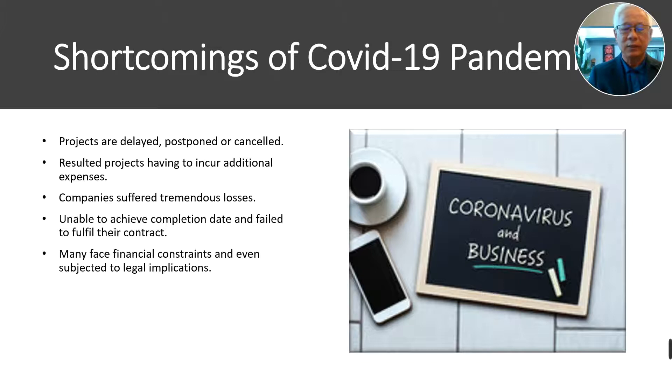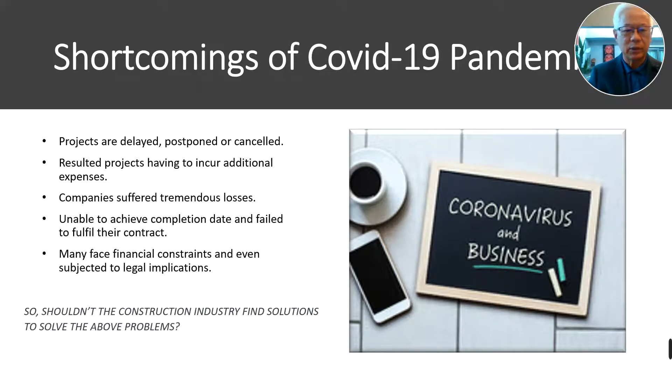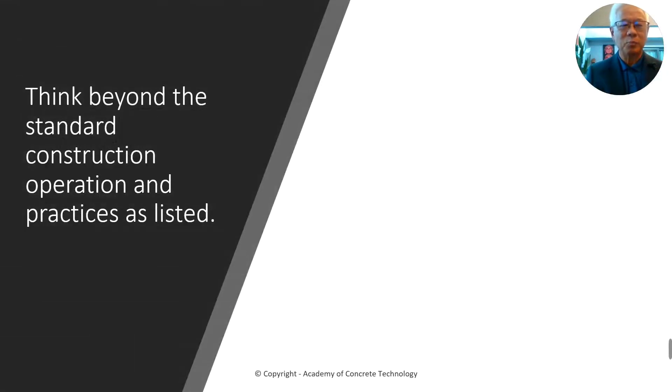Subsequently, because of financial constraints, some of them have even had to face legal suits and implications. So, shouldn't the construction industry find solutions to solve their problems, like what CIDC is organizing? But how? I have only a small solution.